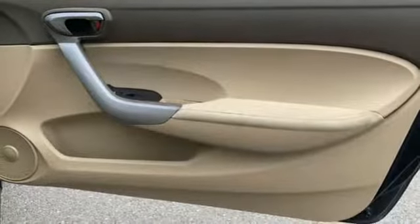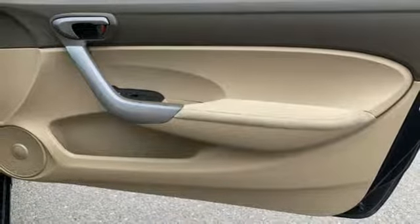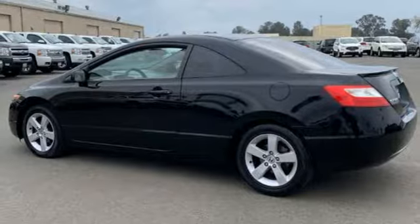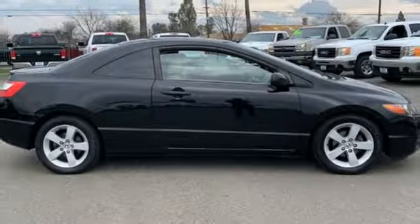Inline four-cylinder engine, express open and closed sliding and tilting sunroof, gas pressurized shocks, and multi-function steering wheel.